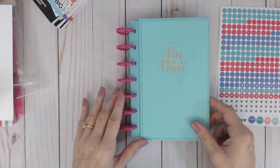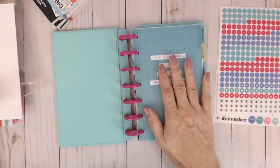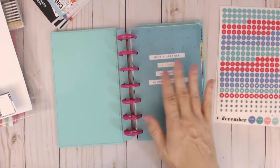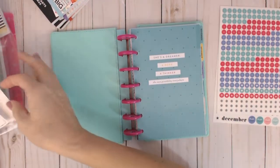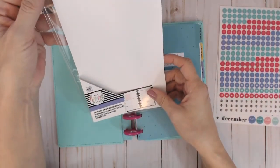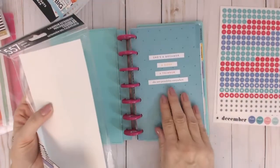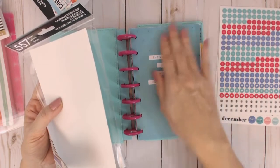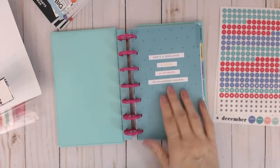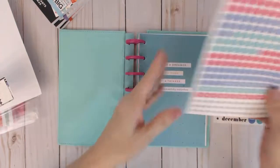I really wanted this extension pack. It has the same layout as the Super Mom planners that have come out, but without all the mom stuff — it's just an extension and it's undated. This is what the packaging looked like. It's a six-month undated weekly extension calendar. There are others with different covers that are monthly extensions, so be careful about that.